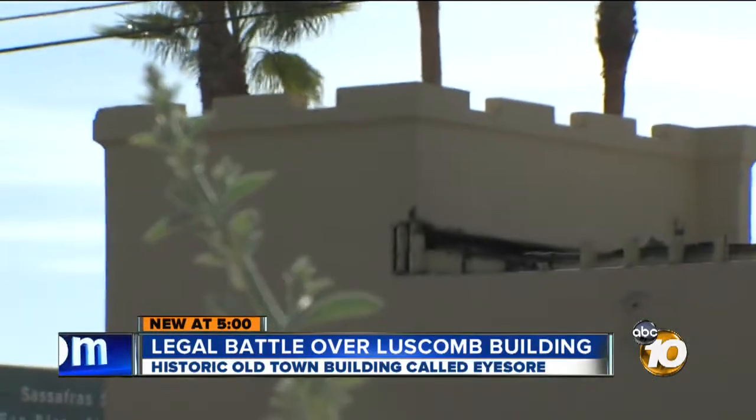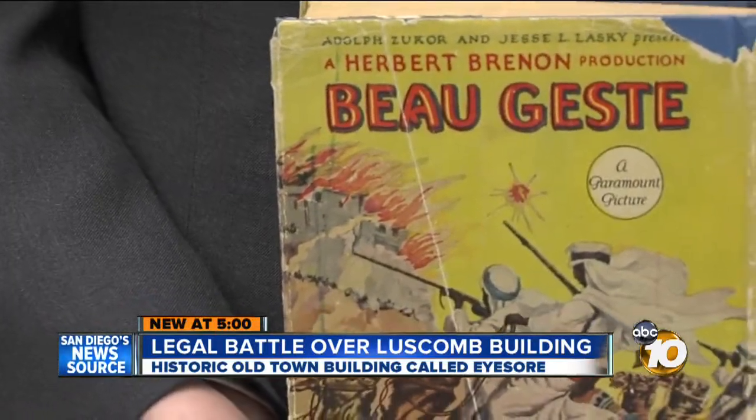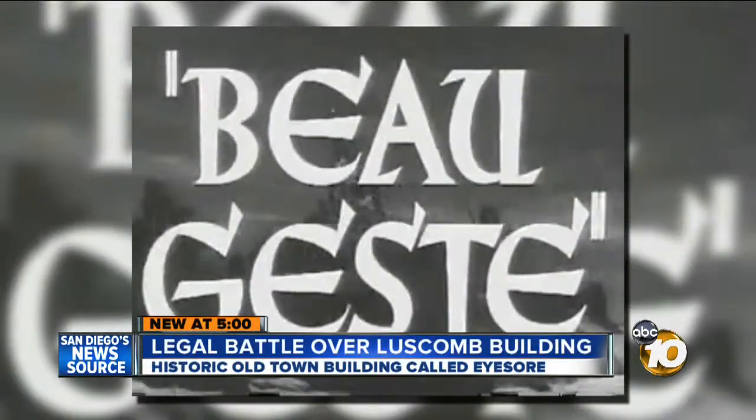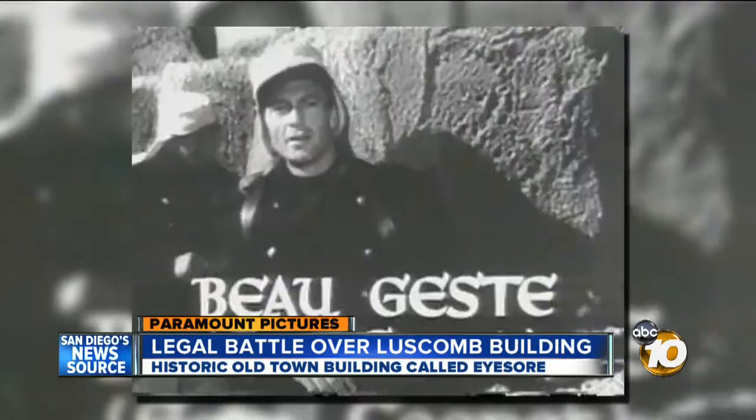Note how closely it resembles the fort on this book jacket — a classic that spawned several Hollywood productions. The building looks like a French Foreign Legion fort from the movie Beau Geste, the spectacular adventure classic starring Gary Cooper.